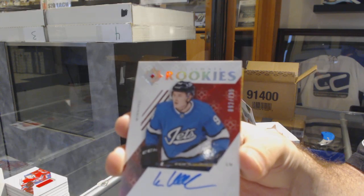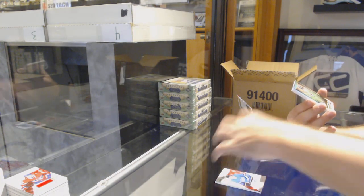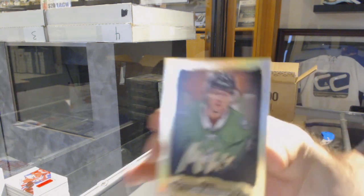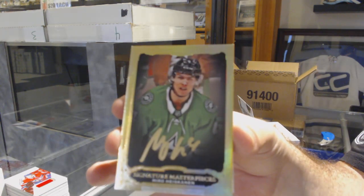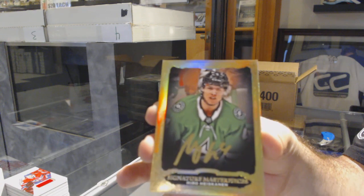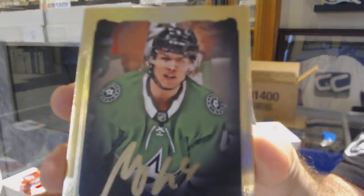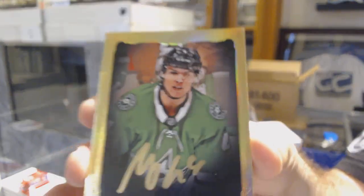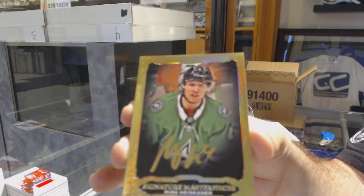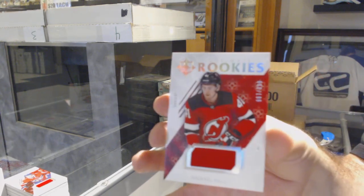92 of 299. I love these ones — Signature Masterpieces for the Dallas Stars, Miro Heiskanen. Miro Heiskanen Masterpieces. I can't help but ask who the Upper Deck person is in the room.